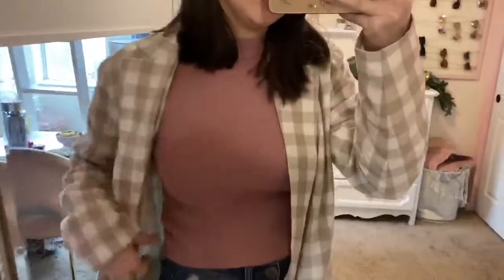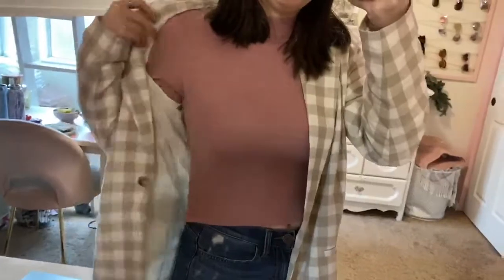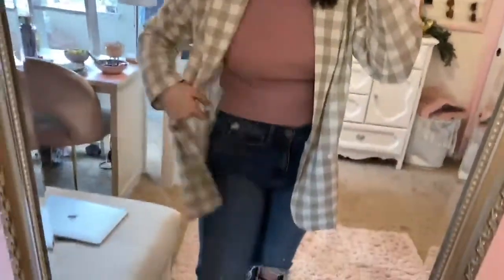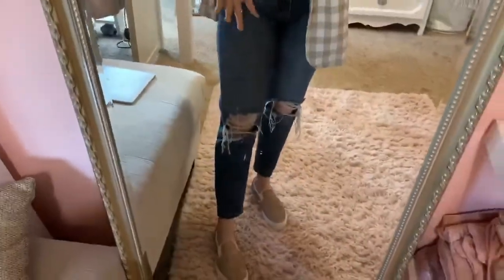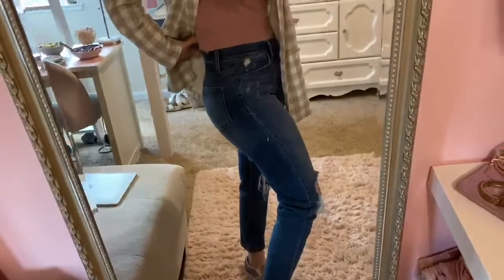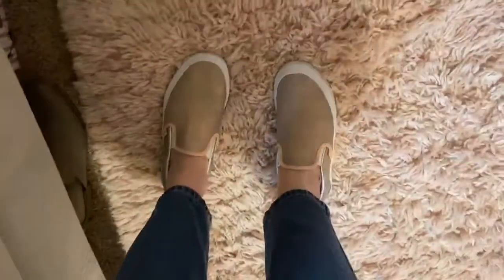And then we just got this pink sweater. I'll show you in a second without the blazer. And then we just got these little jeans. There's rips at the knees, not too intense. They're just high-waisted, go up to about the belly button. And they've got some rose gold hardware.